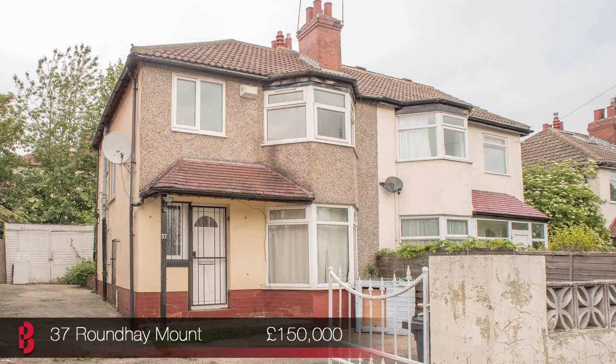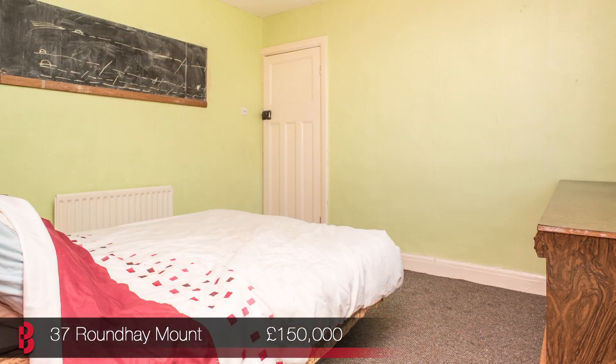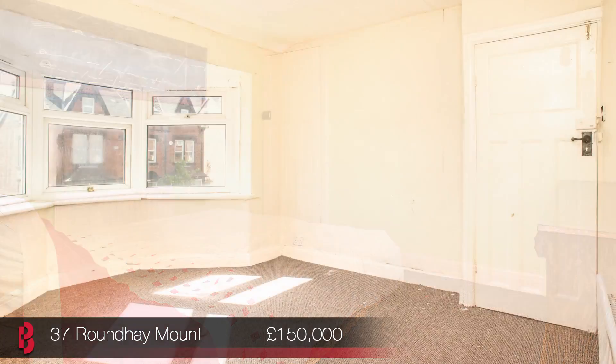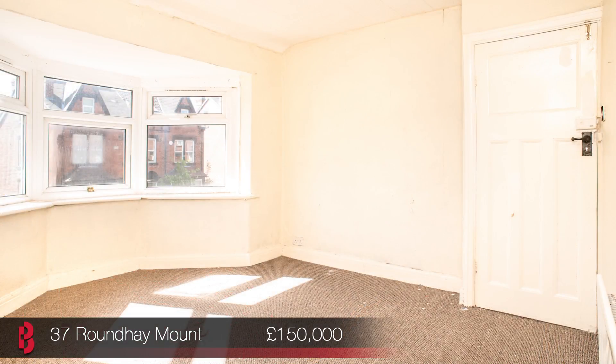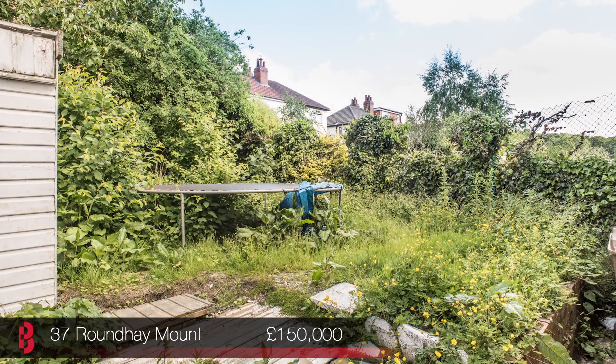Our first property is 37 Round Home Mount, a three bedroom semi-detached property with driveway and garden in need of cosmetic updating. Downstairs is a good sized lounge with bay window as well as dining room and kitchen, offering great potential for a dining kitchen to be created. Upstairs are three bedrooms and a bathroom with separate WC. This property would be an ideal investment purchase as it has great potential to be made into a lovely family home. Come along and see for yourself this Saturday between 1.30pm and 3pm.